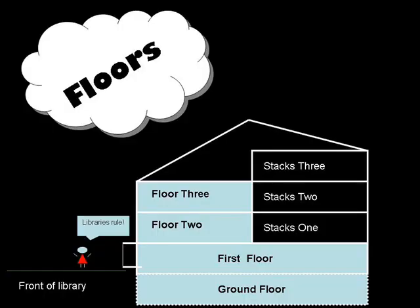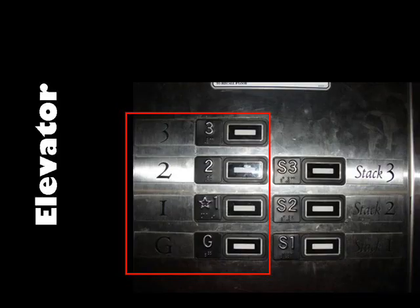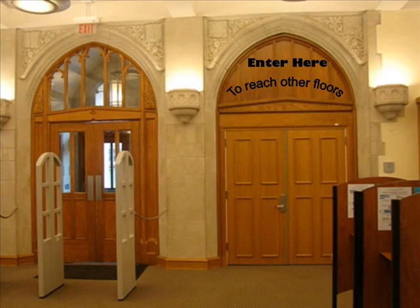Other books will be available on the ground floor, first floor, or third floor. If you're on the first floor but need to get to the ground floor or the third floor, here are your options. Once again, you can go to the elevator and select the floor that you need, or take the stairwell located next to the entrance of the library.